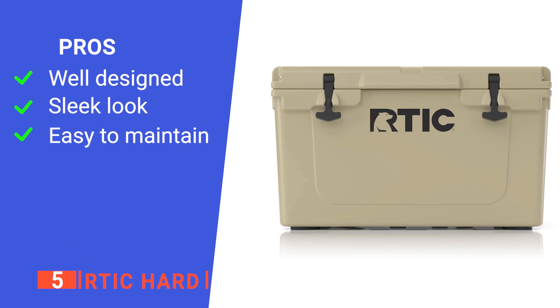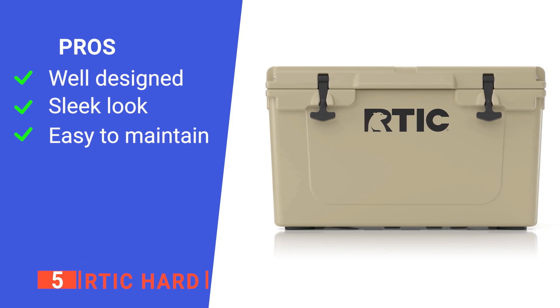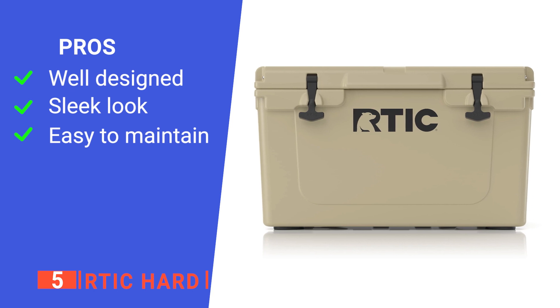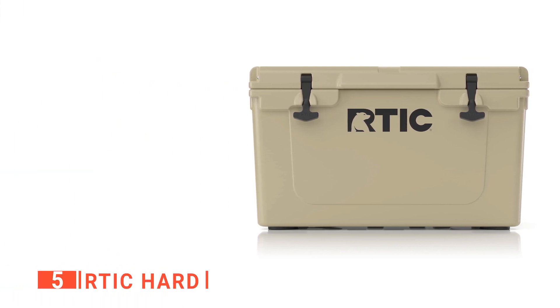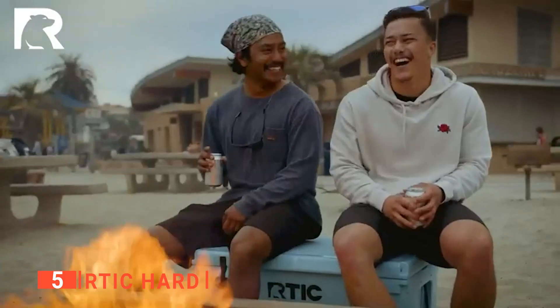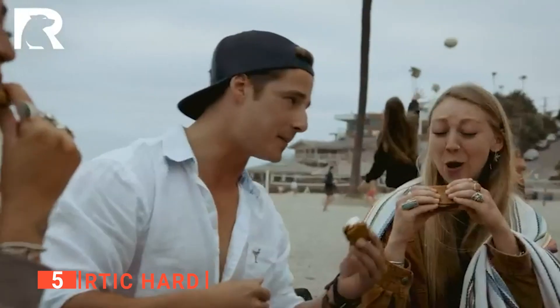Its pros are: it is well-sized and very durable, making it ideal for weekend trips; it has a clean-looking and simple design; and there are drain plugs on the sides. However, its knotted handles can feel a bit slippery. The RTIC Hard is a great-looking ice chest that helps to keep your drinks cold all through your adventures.